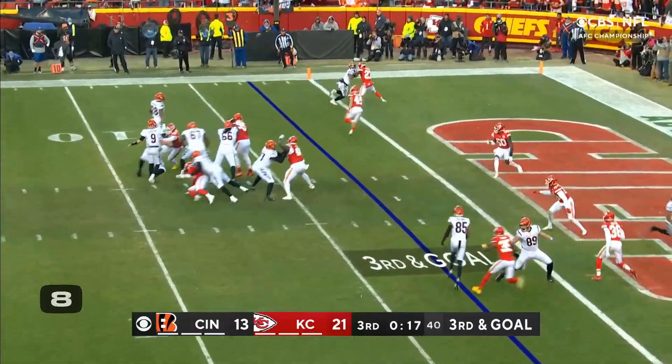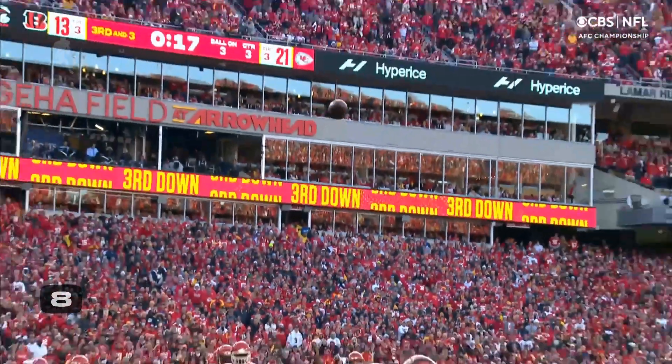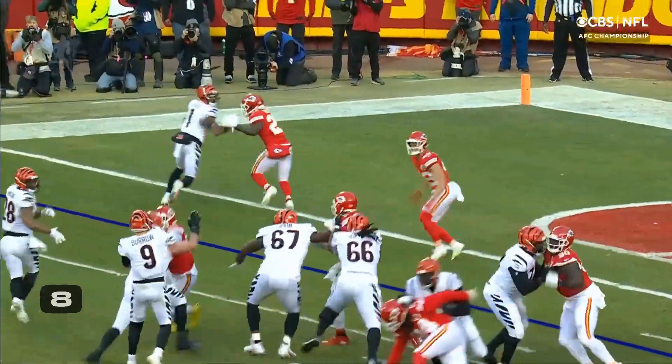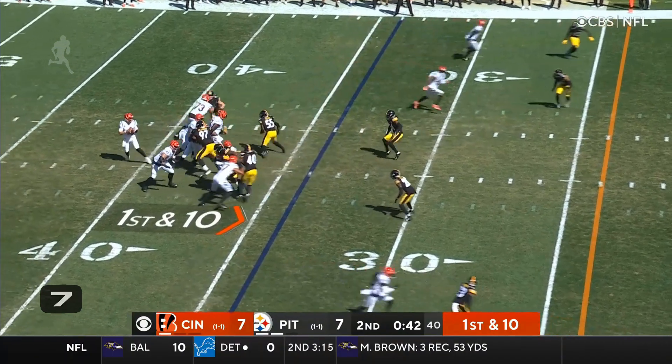Gotta get it out. There it is to the end zone, and he cuts down with it. Outrageous. What a catch. Chase, one-on-one — forget about it. One timeout for Cincinnati.